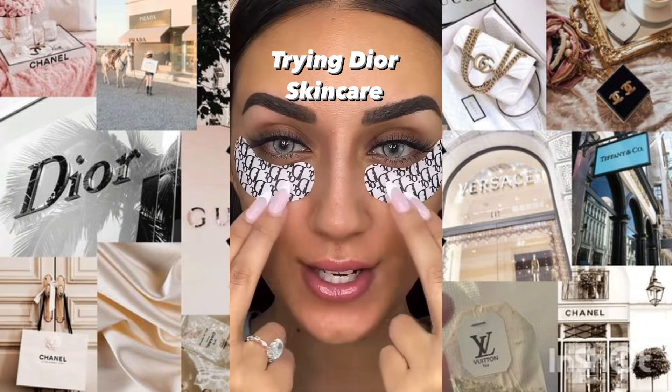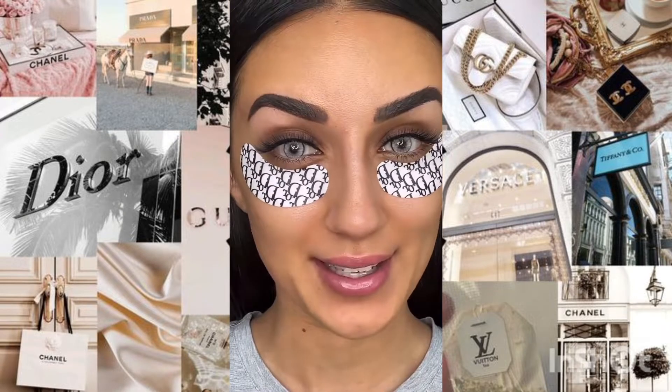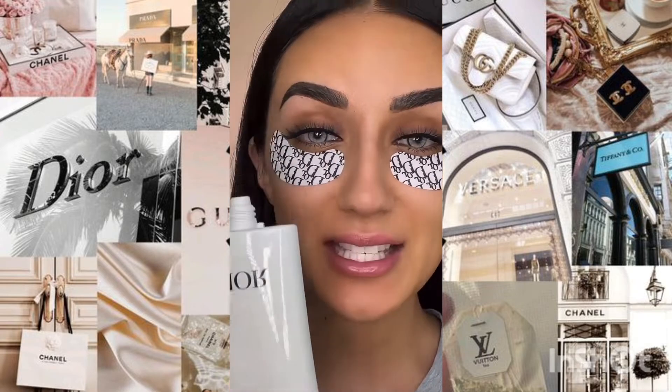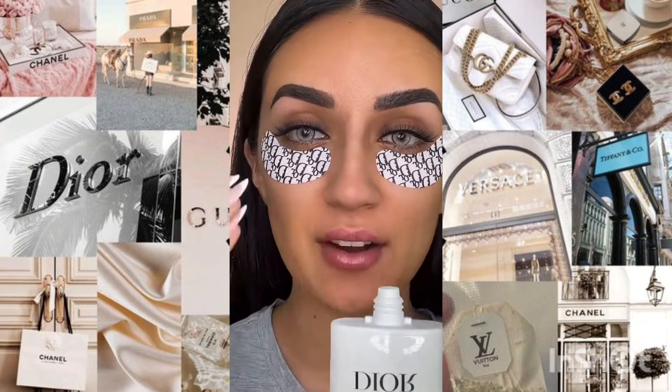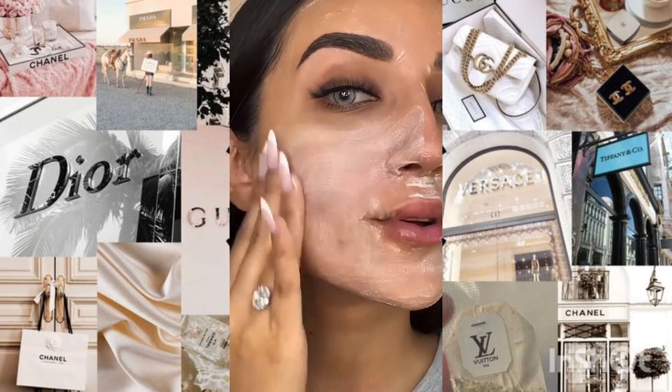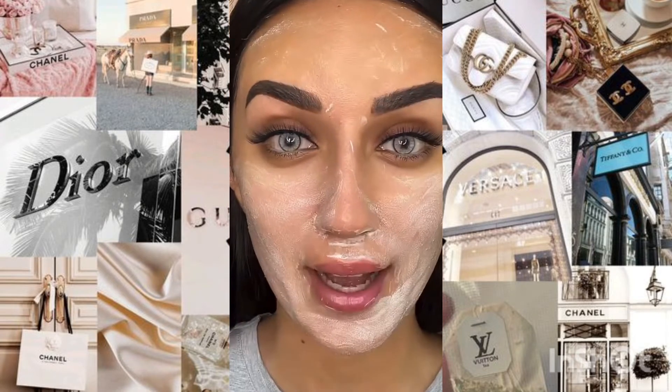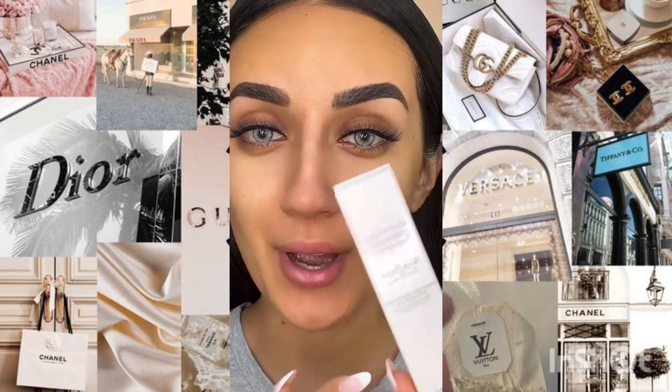The most beautiful eye patches, hands down, and such a cooling sensation underneath my eyes — I guess it does work. Next is this foaming cleanser. I'm surprised it's only $47. This smells, you guys, like they took their fragrances and just dumped it in here. It's supposed to eliminate impurities, remove excess sebum, and remove makeup. Skin feels so clean.